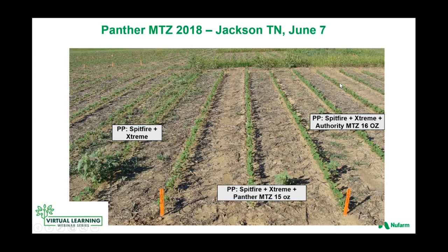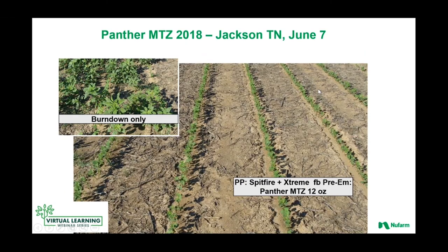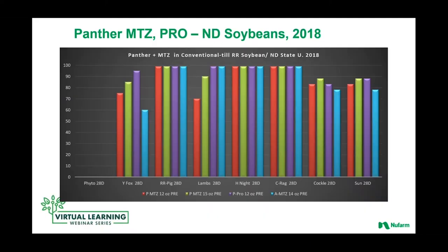Here are some pictures from that trial. You can see the level of flush coming from just that pre-plant burndown alone of Spitfire and Credit Extreme — you burn them down, boom, you get a new flush. Here's the burndown plus Panther MTZ — that's that pre-plant application where we really saw the separation between Panther MTZ relative to Authority MTZ. You can see more Palmer pigweed coming through with the Authority MTZ. And then just a closeup of the pre-emerge application of the burndown followed by pre-emerge Panther MTZ. A good trial to illustrate the attributes of Panther and then having that added value of the residual rate of metribuzin.